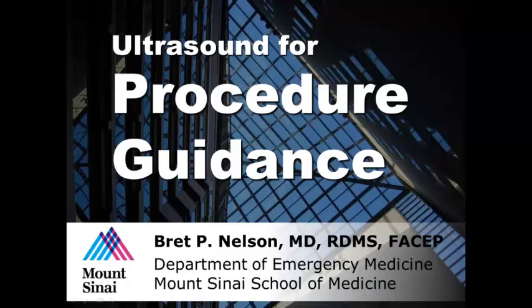My name is Brett Nelson. I'm the Director of Emergency Ultrasound at the Mount Sinai School of Medicine in New York. The purpose of this video chapter is to discuss ultrasound for procedure guidance.